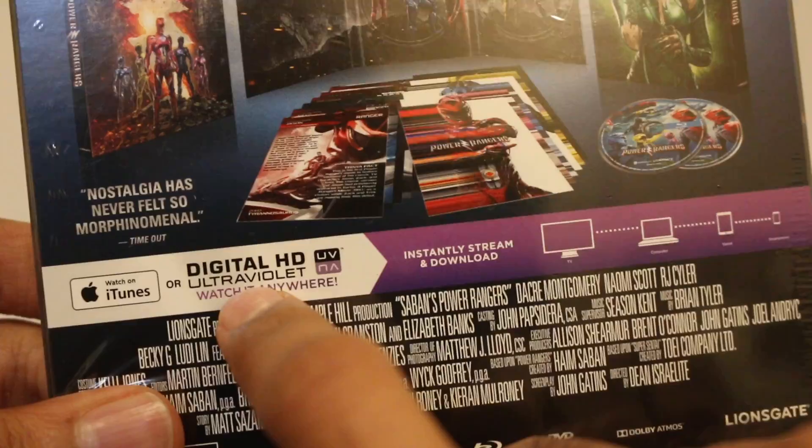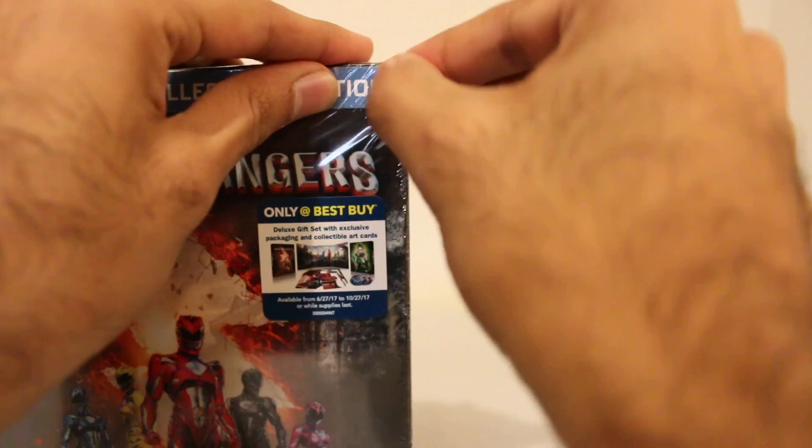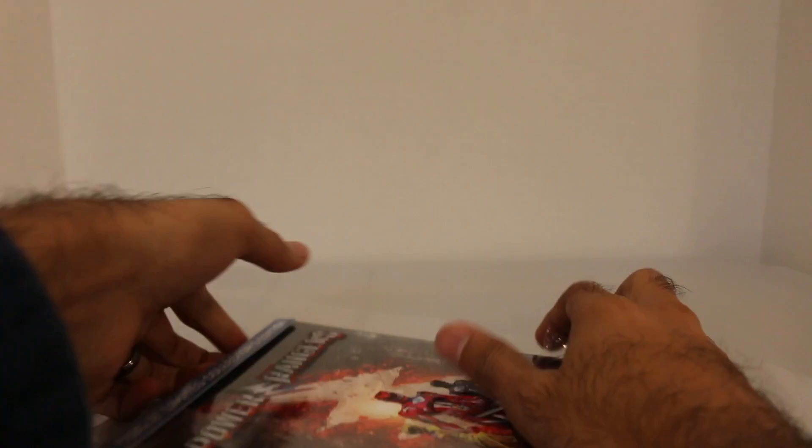Here's the packaging right here, as it mentions. So the digital HD copy can be redeemed on iTunes or UltraViolet right there. Anyways, without further ado, let's open this up and do a little unboxing. Thank you to Lionsgate for sending this early copy. I'm excited about it. I'm going to buy it anyway because it just looks amazing.